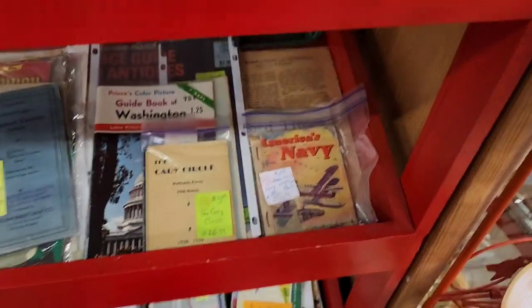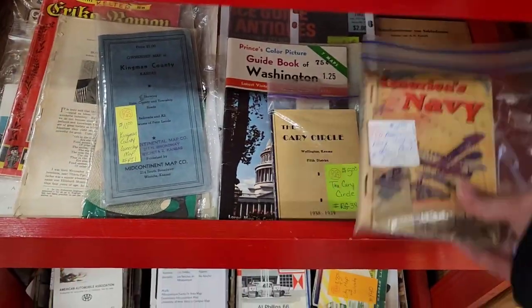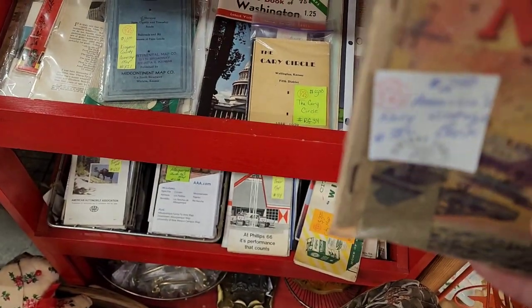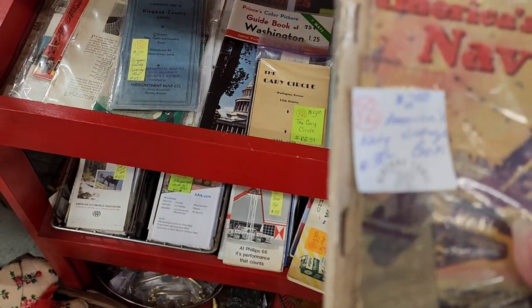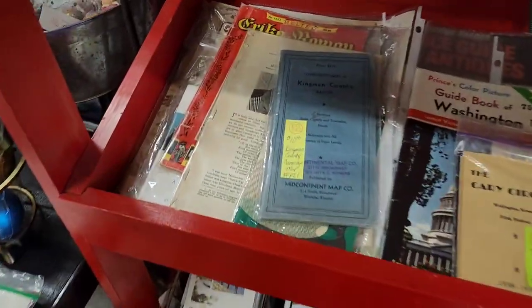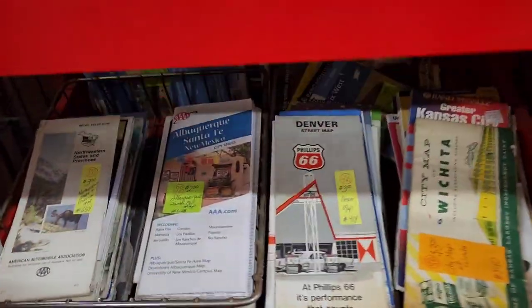So this is like little travel guides and other little booklets. This one was $2.50 — it's America's Navy. It's stapled closed so I haven't looked at it, but I'm going to take a gamble on it because I know it's like a military thing. That's what it looks like to me, so with Navy I'm sure it has to do something with that.